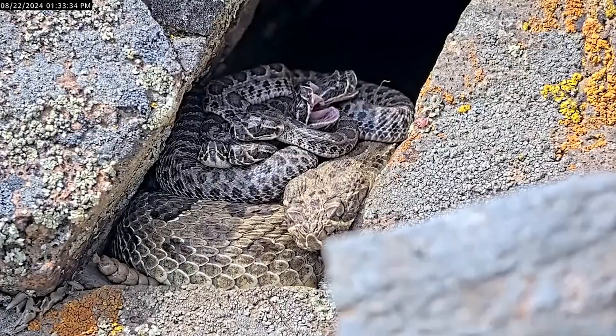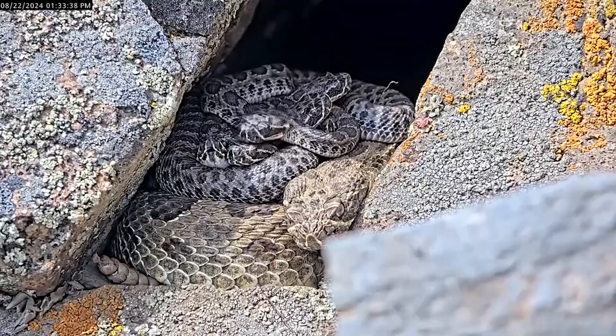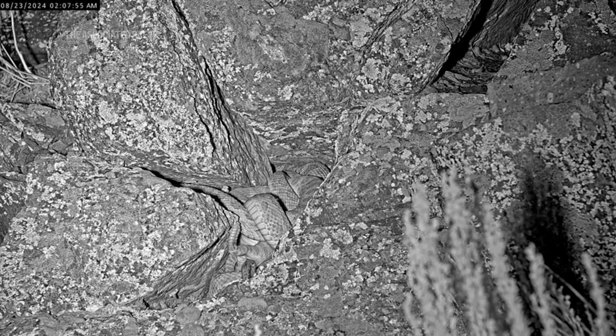Rattlesnakes, like other pit vipers, do give live births. They don't lay eggs. They give live birth to babies that are able to crawl as soon as they're born. And we've actually been fortunate enough to see the moment where a female has given birth on the camera.